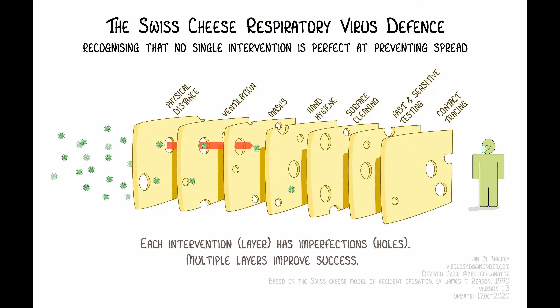This model explains visually how masks alone won't reduce the spread of COVID-19. However, there's a better diagram — one I found by Dr. Ian McKay, and it works really well. I'll admit I did make a small change to it: I moved surface cleaning from the very end to behind fast and sensitive testing and contact tracing. There's a reason for that which I'll explain later in the video. As you can see, there are layers of Swiss cheese, showing that one set of controls is not necessarily enough.